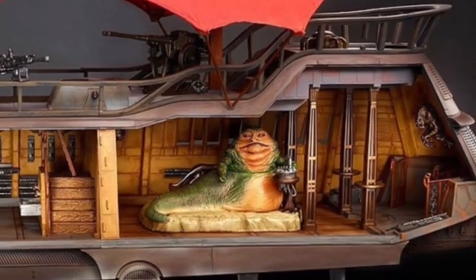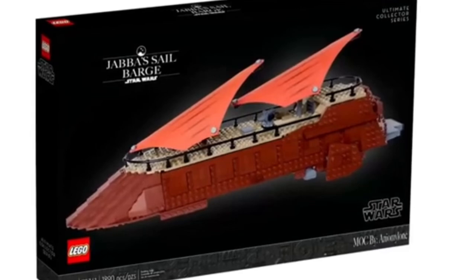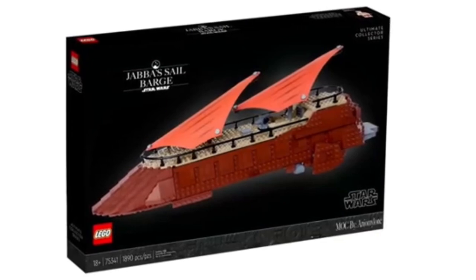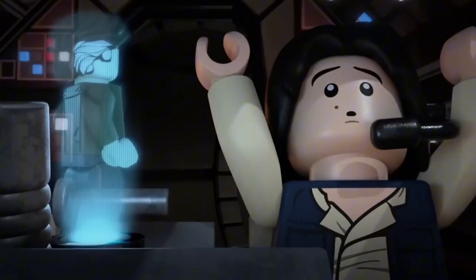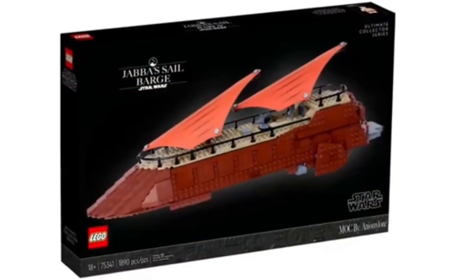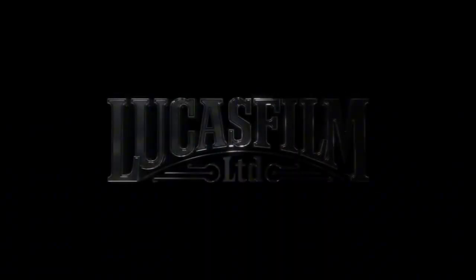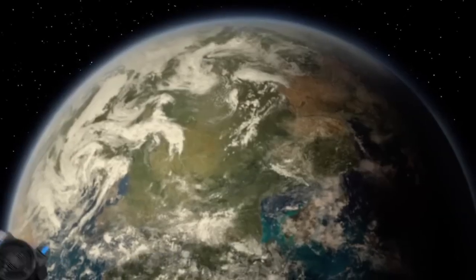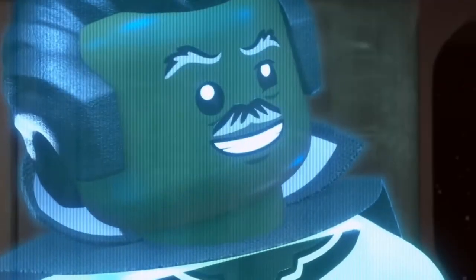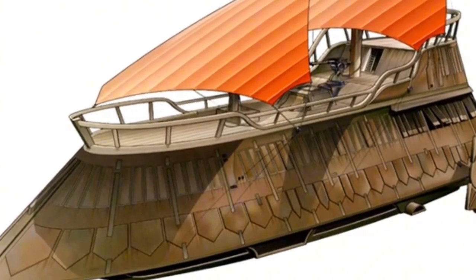This set is going to be a dream come true for any Star Wars fan who has ever wanted to bring the Empire's most fearsome weapon to life on their shelf. If the rumors are true, 2025 will also see the introduction of a brand new play scale set that's bound to become an instant classic, the Jedi Temple on Coruscant. Imagine building the iconic spires of the temple, complete with the council chambers, the training rooms, and even hidden passageways for those secretive Jedi missions. The set is rumored to include an exclusive Yoda minifigure with a newly designed head mold, capturing the wise master in all his glory.